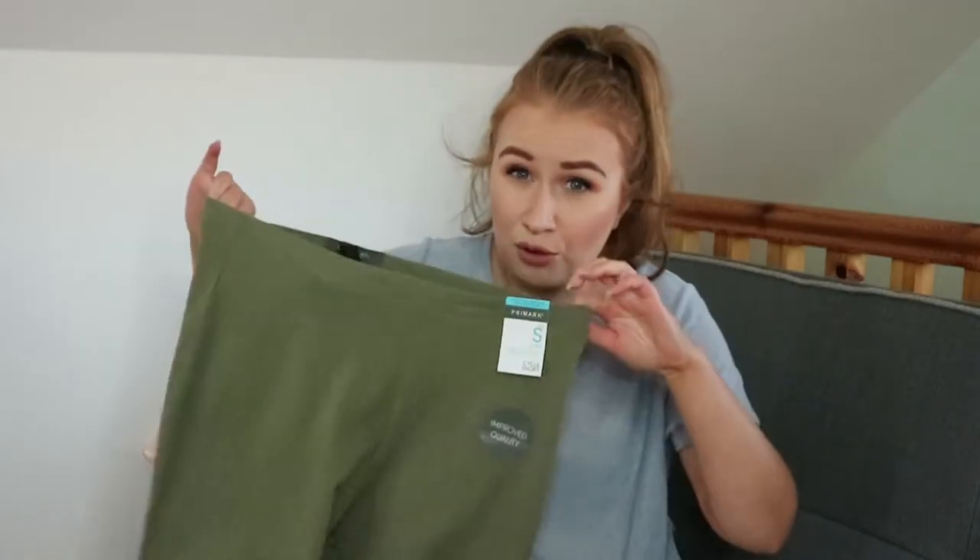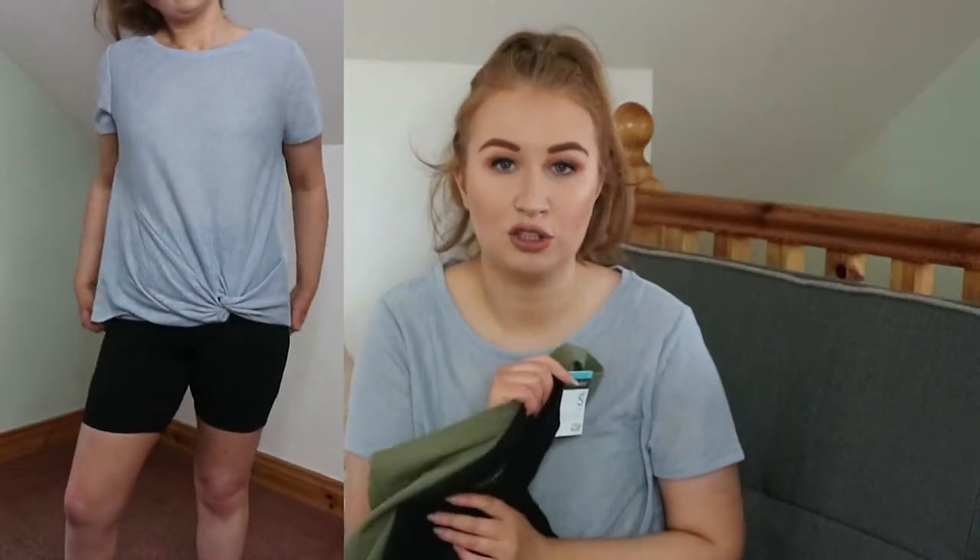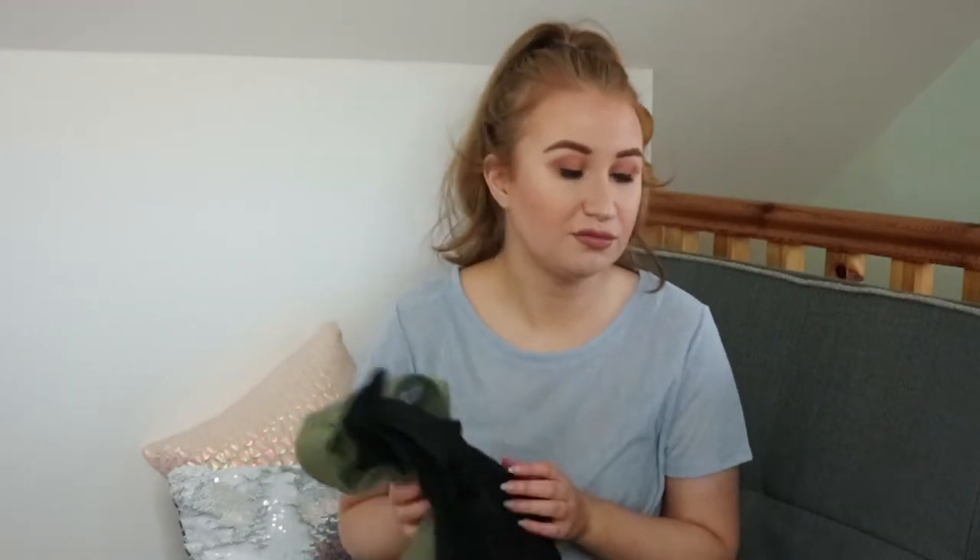These were only 3 euro so I got a khaki pair and also a black pair. I'm obsessed with them — just go ahead and try them on or grab a pair, they're 3 euro and your life will be changed forever. You can dress these up with a pair of heels and a blazer. I've seen my friend wear a really nice white blazer with a black pair and a black top and she looked amazing, or you can dress them down with a t-shirt and a pair of runners.